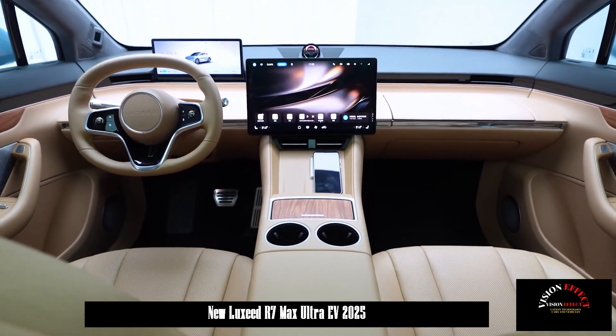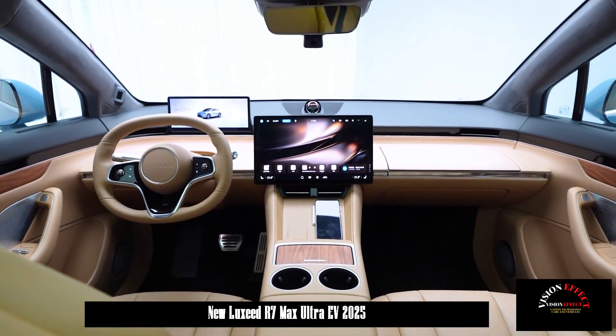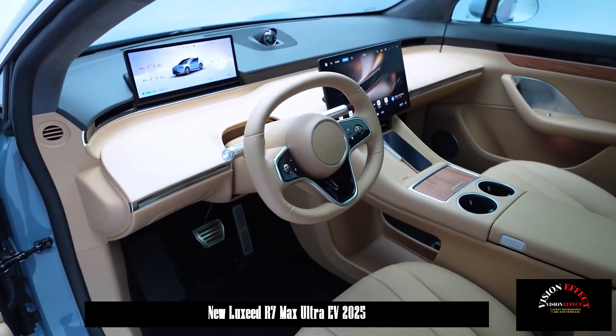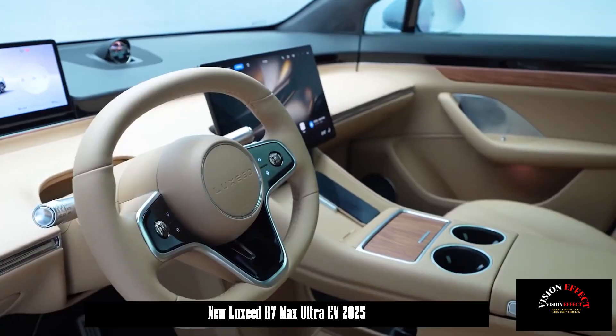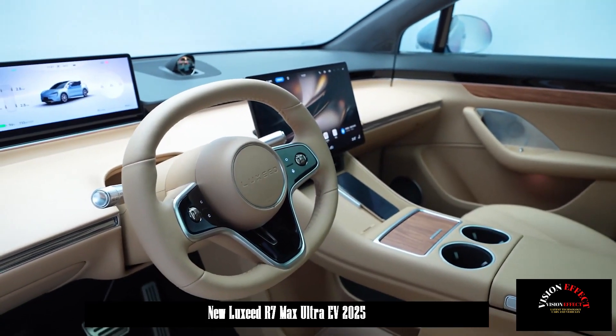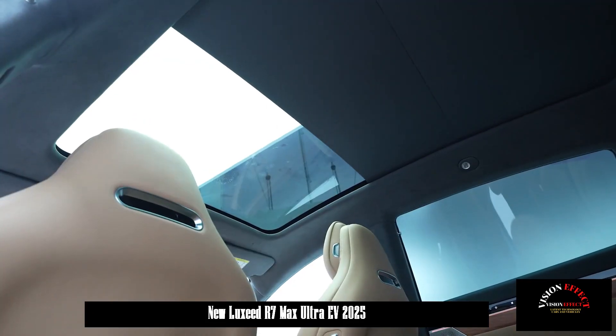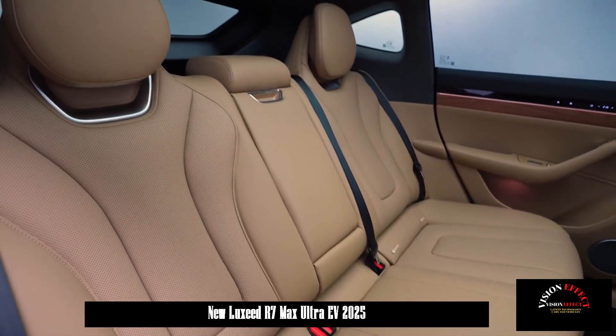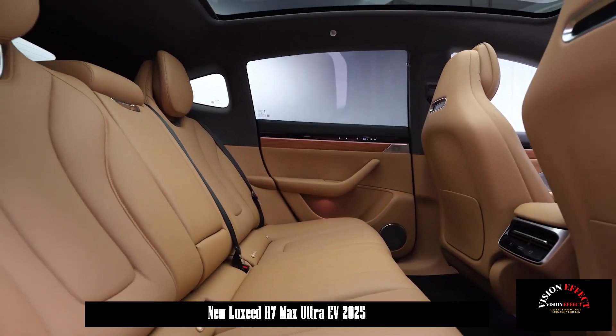The R7 adopts a design with short front and rear overhangs, a long wheelbase, and a fastback shape on the side of the body, giving it a typical Coupe-style SUV profile expected to have a good aerodynamic drag coefficient. The new car also features hidden door handles and large multi-spoke wheels in 20- and 21-inch sizes.